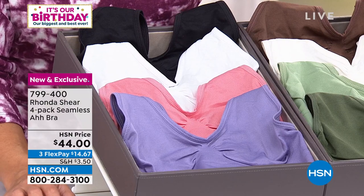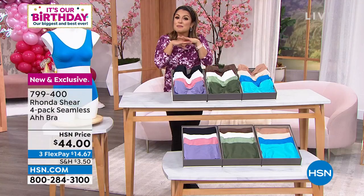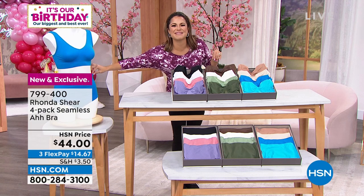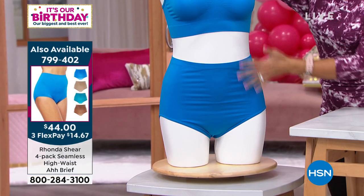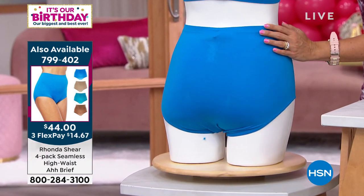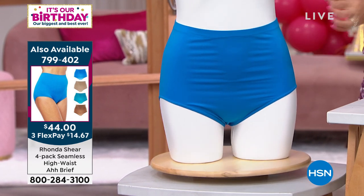Please don't forget we have matching briefs. All the ladies have been wearing them — they're higher rise with the same beautiful fabrication. You can see them on our mannequin as well. It's a perfect complement — I love the higher rise on this one too. They're available in full coverage, super comfort, and the same exact colorways.